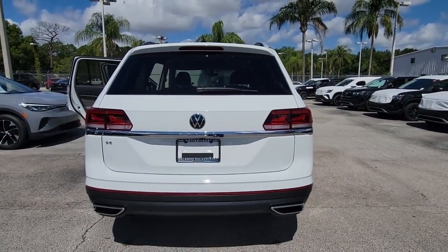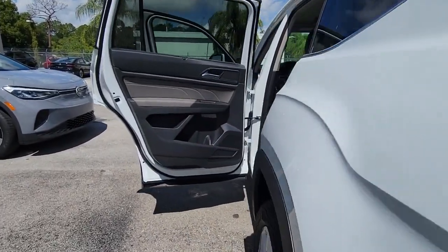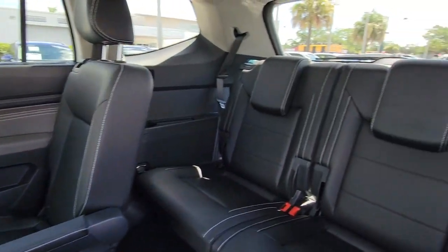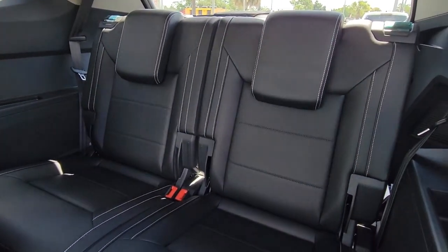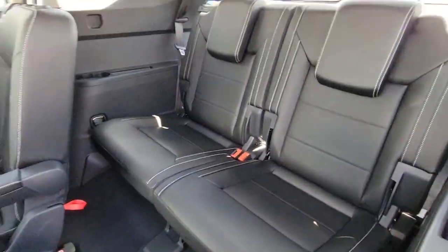The following are some of this vehicle's highlighted options: keyless entry, fog lamps, aluminum wheels, electronic stability control, third-row seat, dual-zone AC, heated front seat, power driver seat, intermittent wipers, and tire pressure monitoring system.